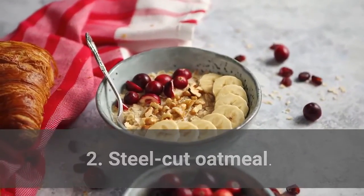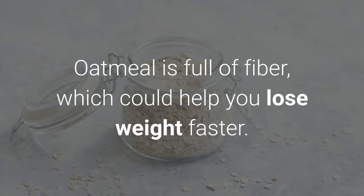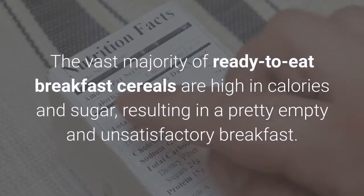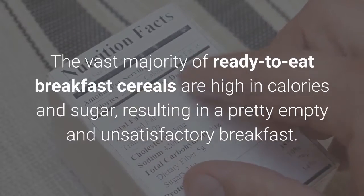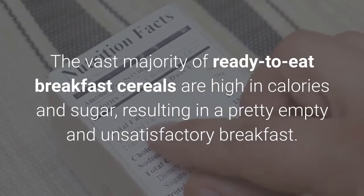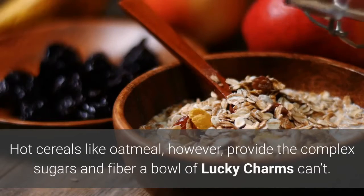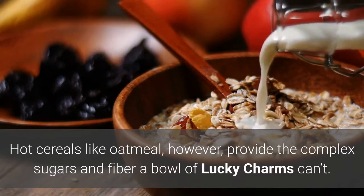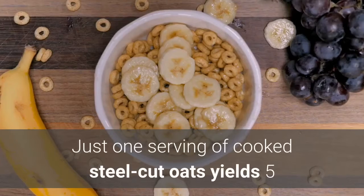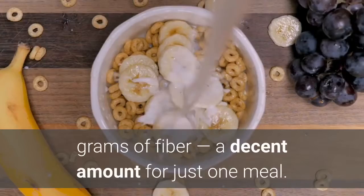2. Steel-cut oatmeal. The vast majority of ready-to-eat breakfast cereals are high in calories and sugar, resulting in a pretty empty and unsatisfactory breakfast. Hot cereals like oatmeal, however, provide the complex sugars and fiber a bowl of Lucky Charms can't. Just one serving of cooked steel-cut oats yields 5 grams of fiber — a decent amount for just one meal.